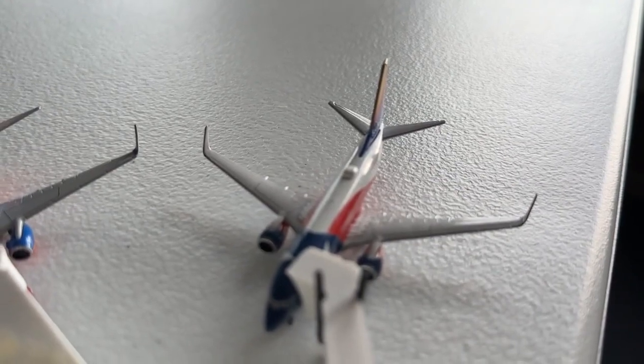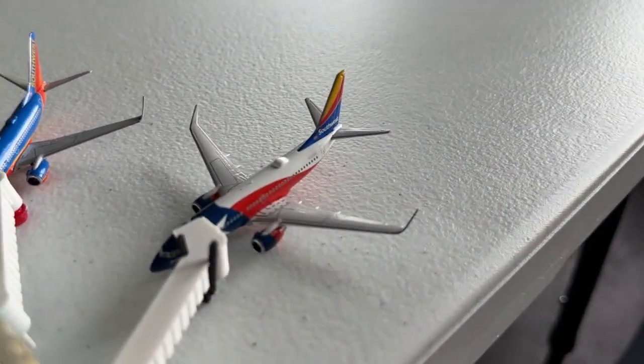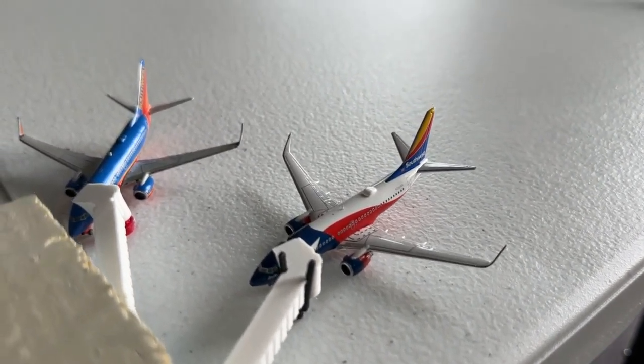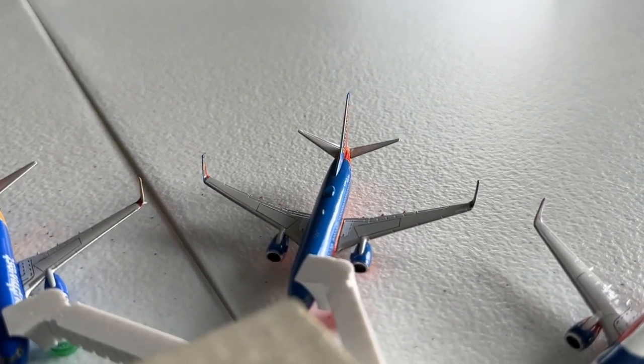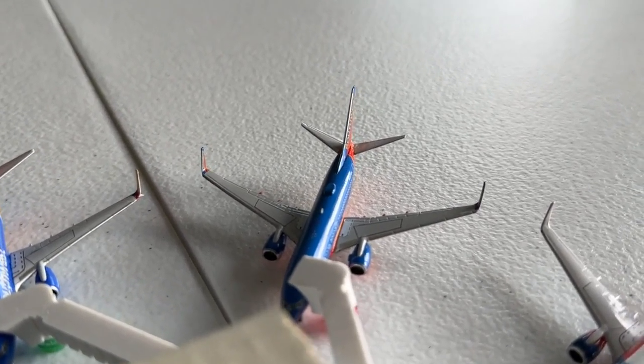Okay, Terminal C — let's get started. We have the Southwest Lone Star 1 Boeing 737-700 coming in from Boston and heading over to Philadelphia. This 737-700 in the Canyon Blue livery with blended winglets is currently heading over to San Diego, having come in from Tulsa.